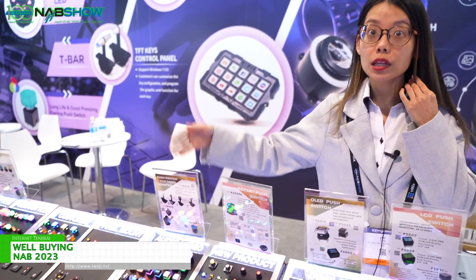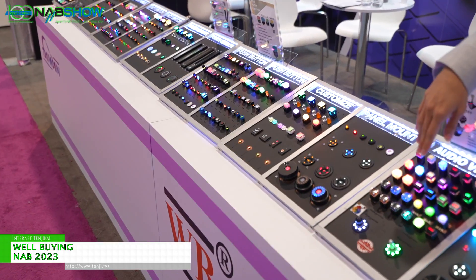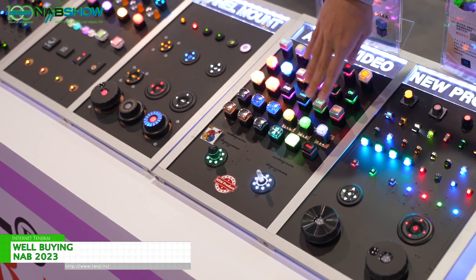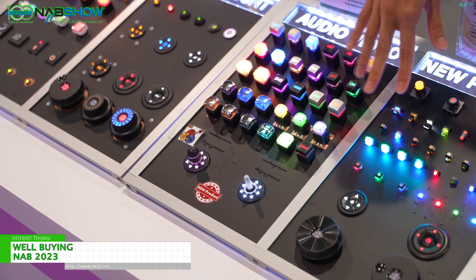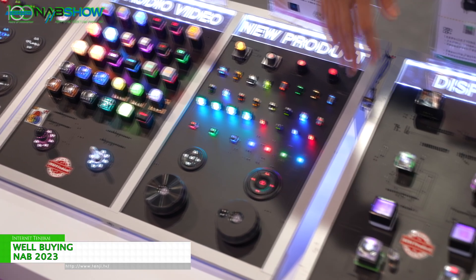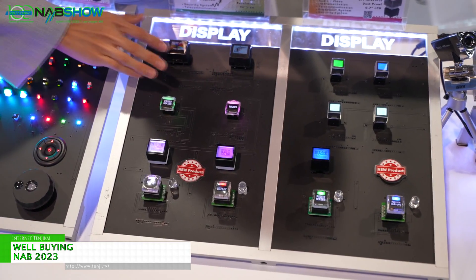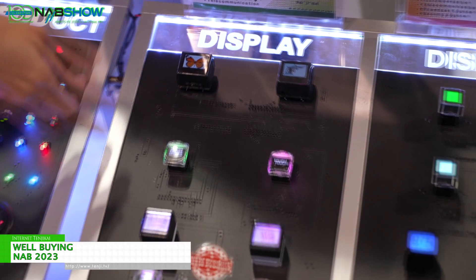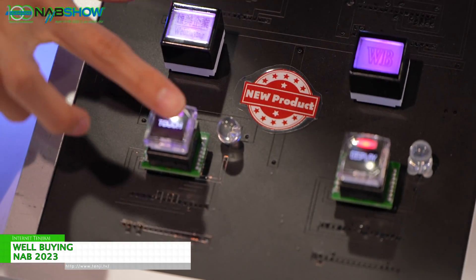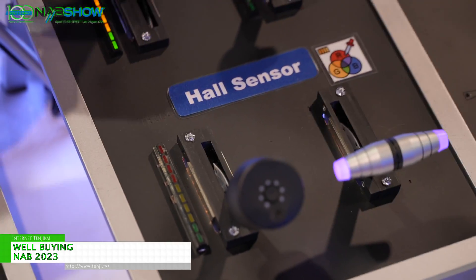We also do some touch products, touch switches, and also have a joystick like here. All these are long-life LED buttons with over 15 million cycle life. We also have some display buttons, from LCD to OLED screen — they can play video and pictures.